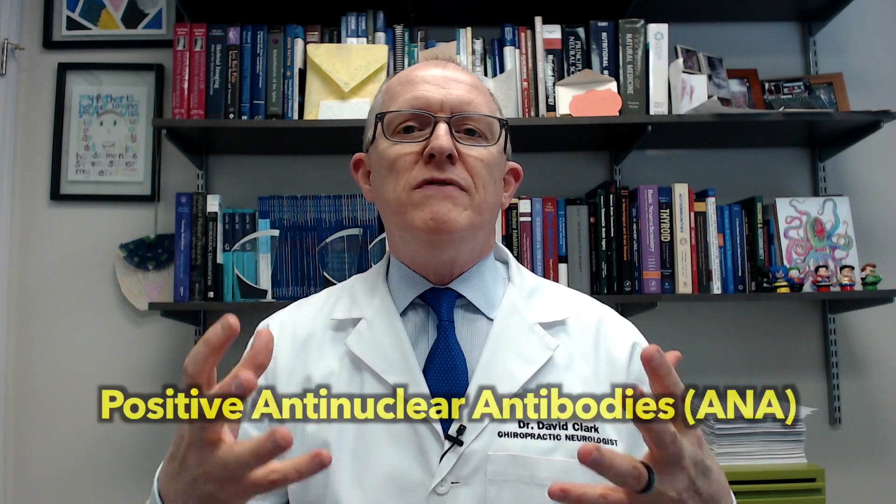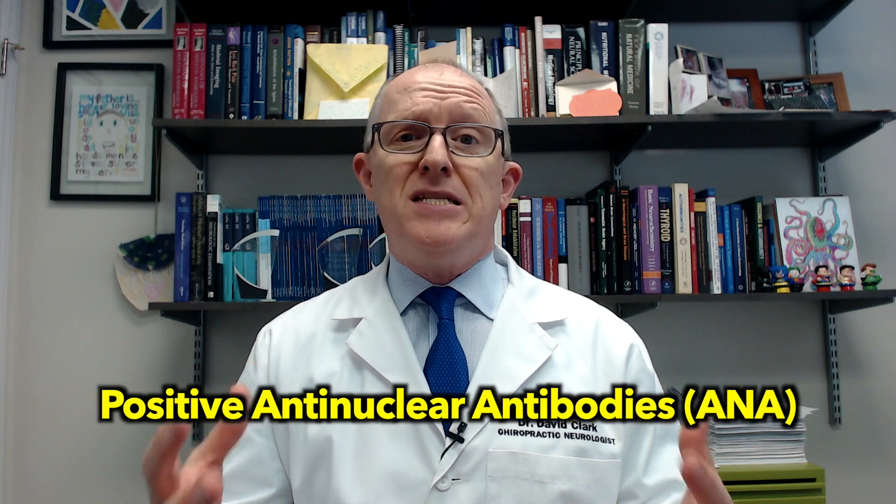Hey, everyone. In this video, I'm going to be talking about what to do if you have a positive anti-nuclear antibody test. I'll be talking about the basic facts, why are they even ordered, and what do those results mean.